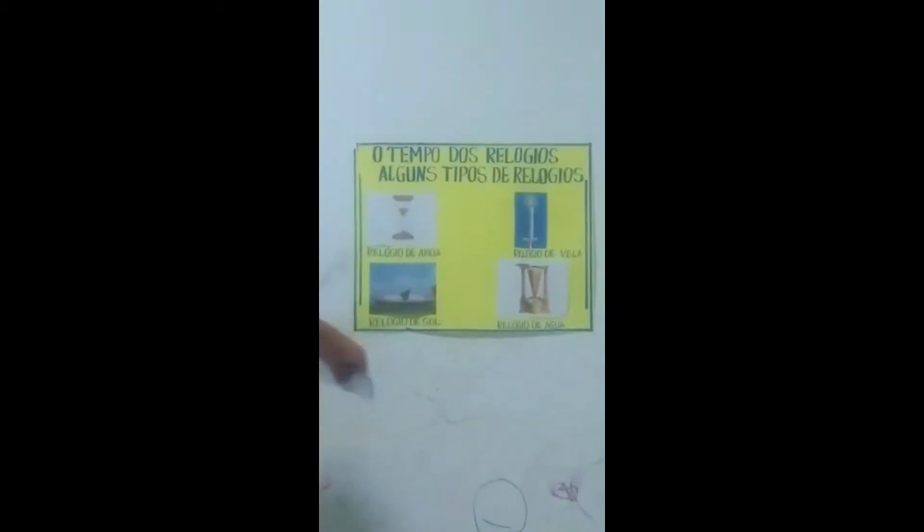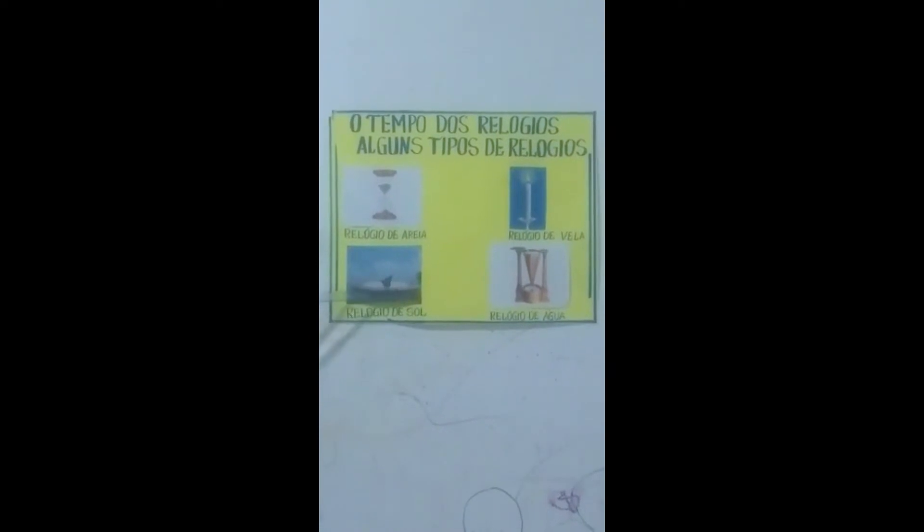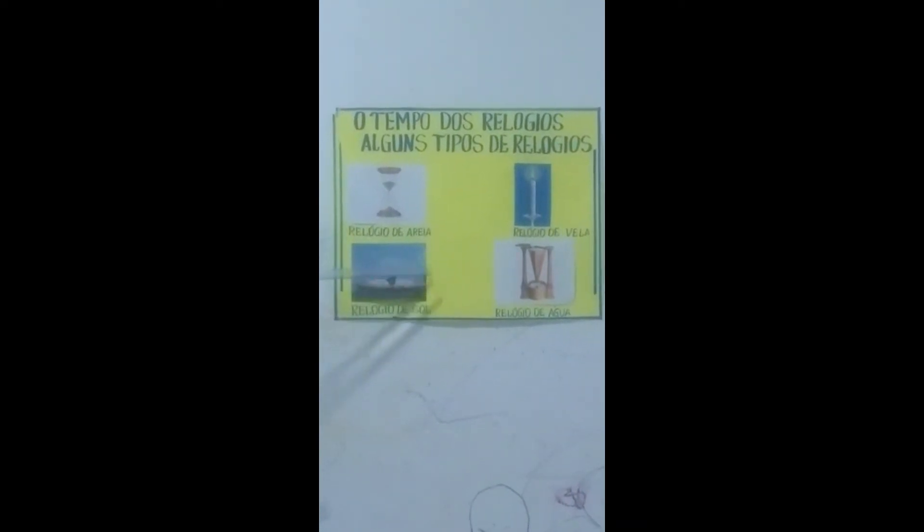Nós vamos observar aqui no cartaz, eu vou mostrando alguns tipos de relógio e falar a criação de cada um deles. Aqui nós temos o relógio mais antigo que foi utilizado pela humanidade, que é chamado de relógio de sol. Esse relógio foi criado há mais de dois mil anos e utilizado pela humanidade.